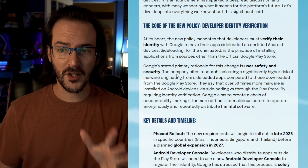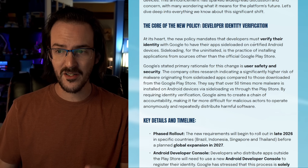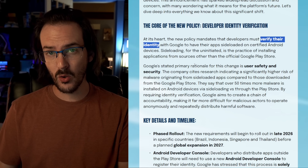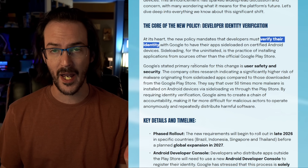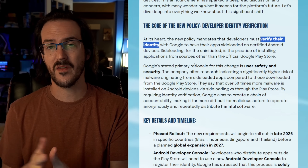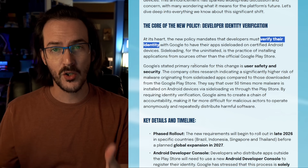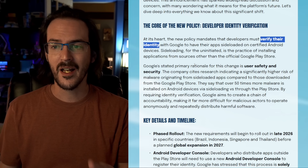At the heart of this new policy, we have a mandate from Google that requires developers to verify their identity with Google in order for their apps to be installed on certified Android devices. But the most relevant portion is for sideloading, because if your app is in the Play Store, you're already verified — so that's redundant. This is really targeting sideloading.